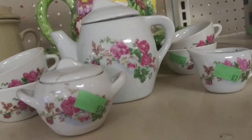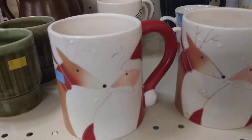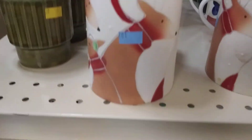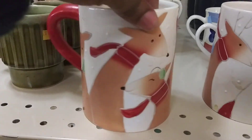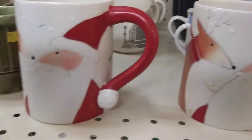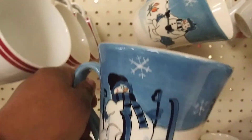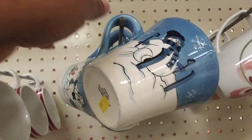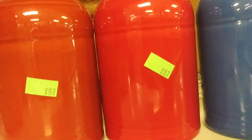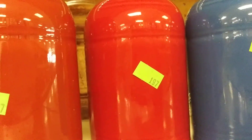They're asking $0.97 for each piece. These are cute. They're asking $1.97 for each of them. It's got all, I guess, the reindeer. How cute is that? They want $6.00 for each piece. It's really nice. I guess you could make it to whatever you want — salt and pepper shaker or anything. That's nice. How cute is that?